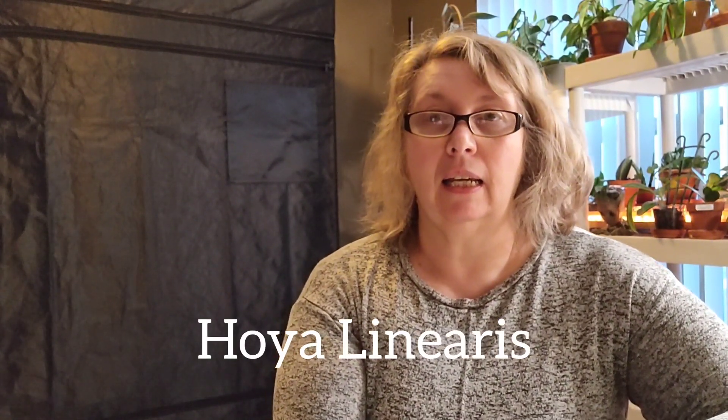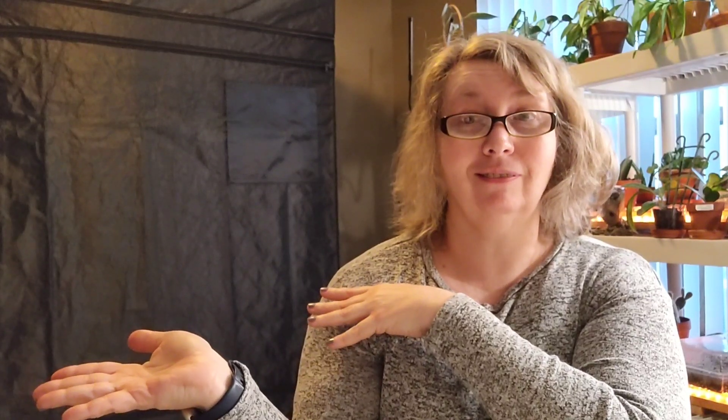I told myself I'd limit myself to five plants per video. So the last one on my list is Hoya Linearis. Here is my before picture, and here is what my Hoya Linearis looks like today.